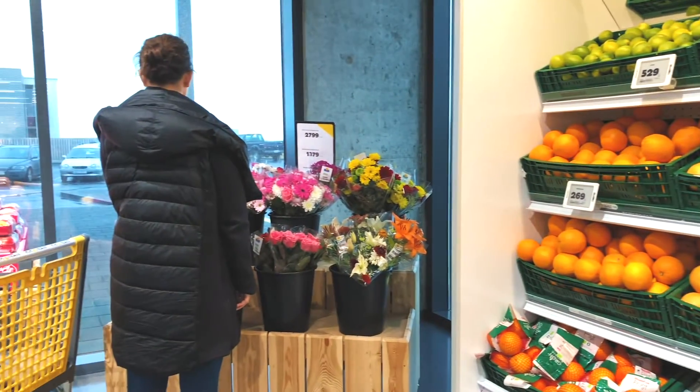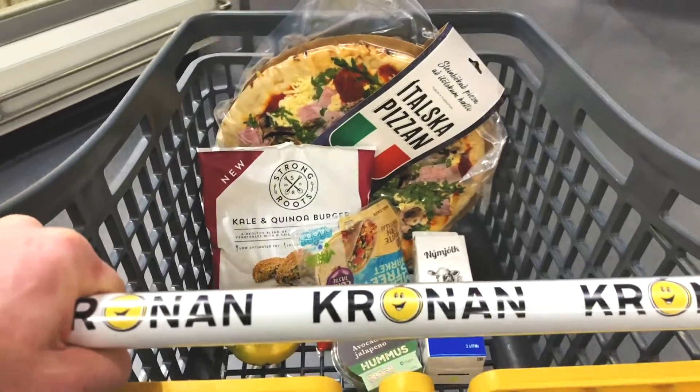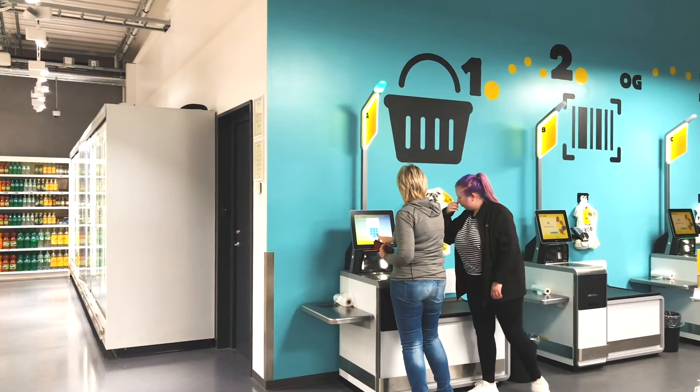Icelandic people travel a lot, so they have used this technology abroad. We investigated feasibility and the results showed that considering our customers' average basket size, peak times in our stores, and average numbers of customers, self-checkout would fit our stores perfectly.